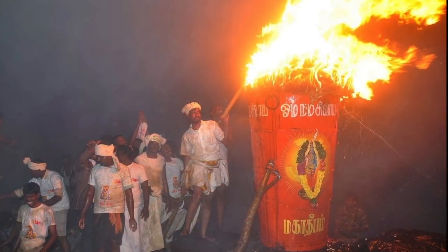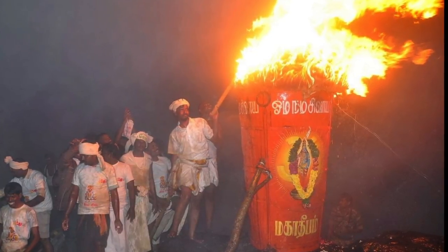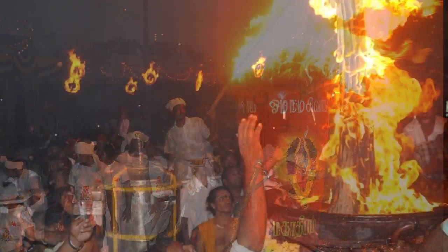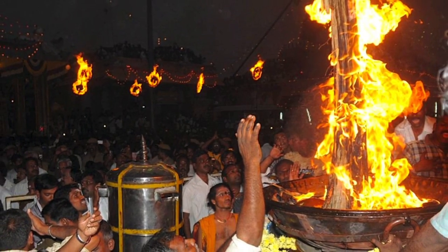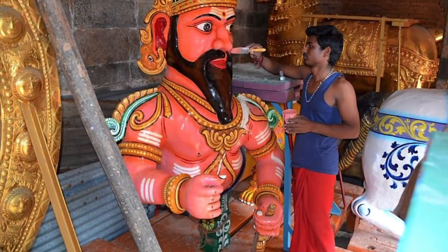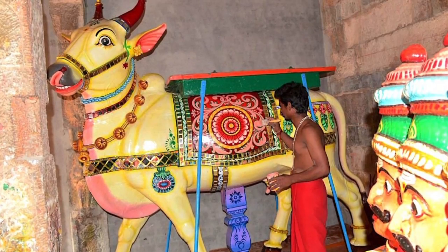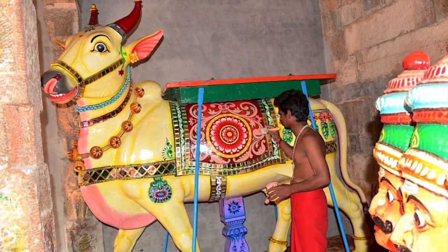The many thousands of pilgrims who flood into Tiruvannamalai during Dipam believe that this divine fire destroys the darkness of egotism and ignorance and grants spiritual illumination to pilgrims. Prior to Dipam, there is a flurry of activity in the temple, including the painting of vehicles used in processions of the murtis.